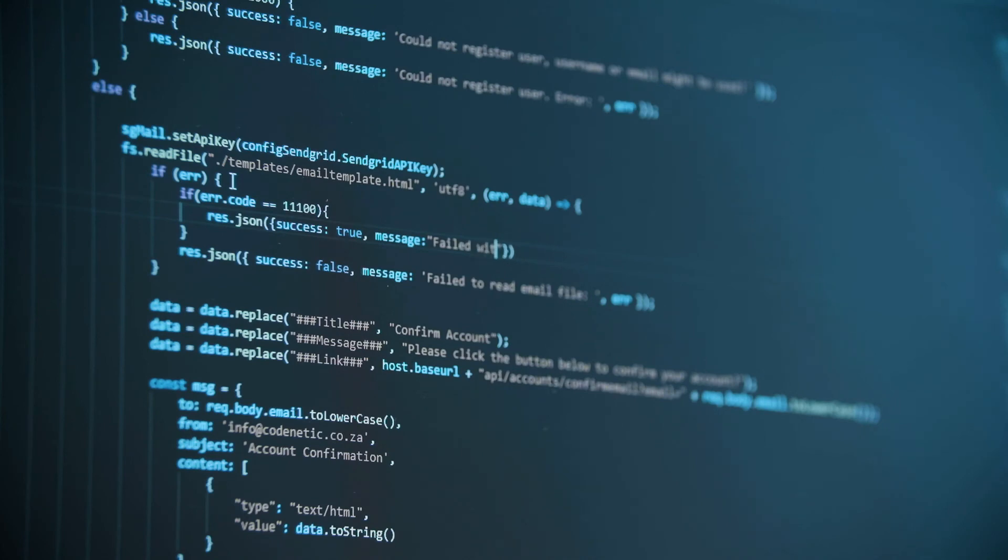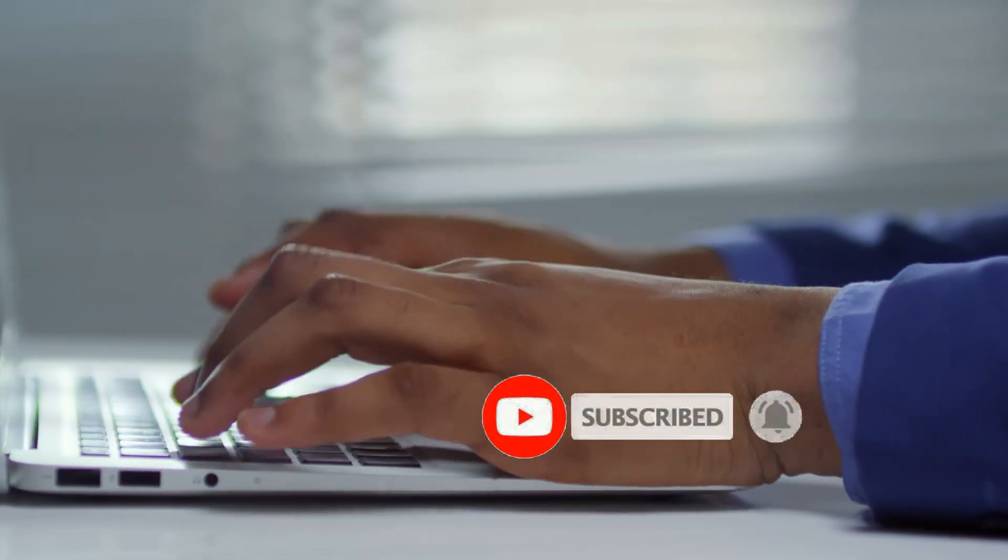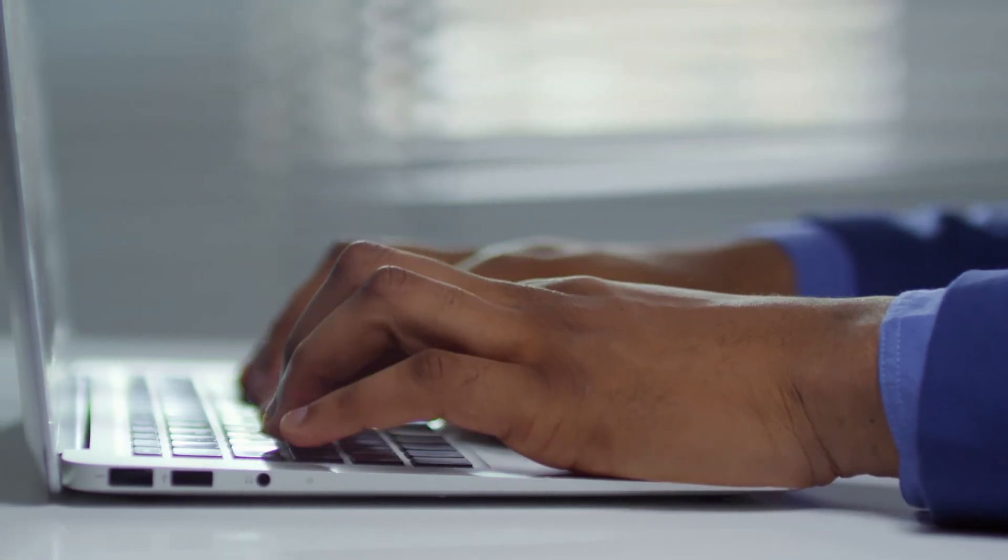Either discipline is a great choice for your studies, as long as you're passionate about technology and you understand what each study option implies. With either IT or computer science, you can rest assured that you'll have a secure job with a hefty salary that will only increase as time goes by and you gain experience. Remember the saying: the more you learn, the more you earn.